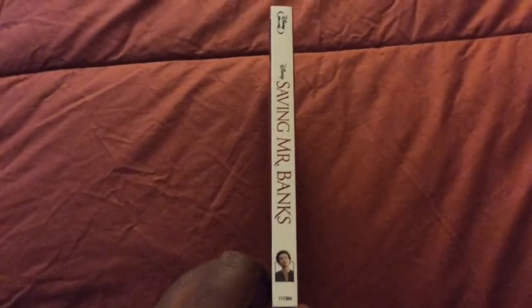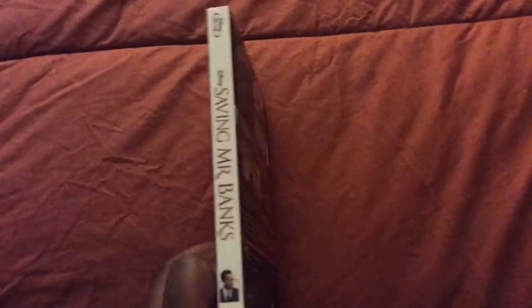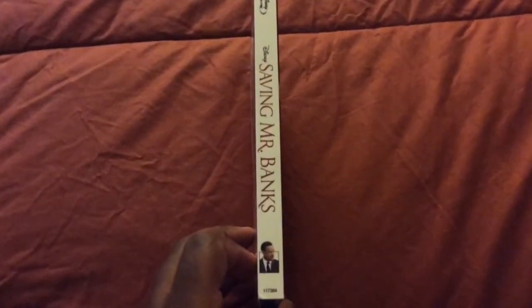Here's the spine with Emma Thompson on the bottom. And the other side has Tom Hanks on the bottom.